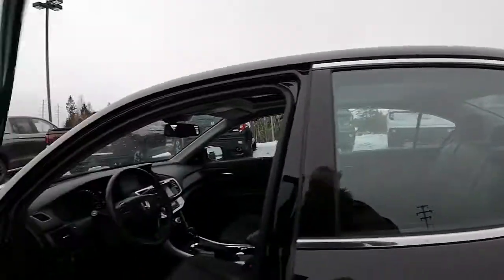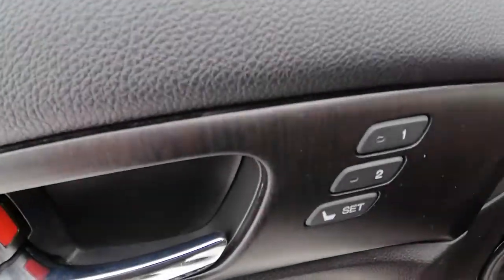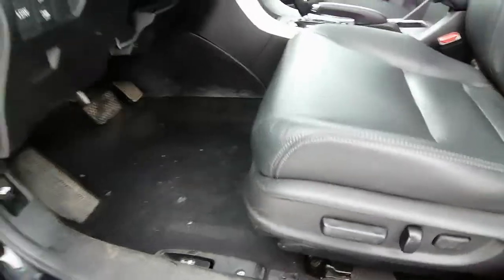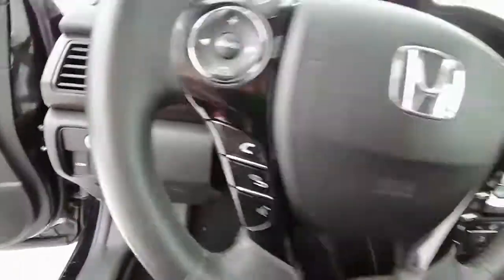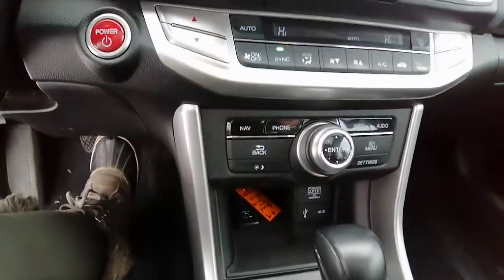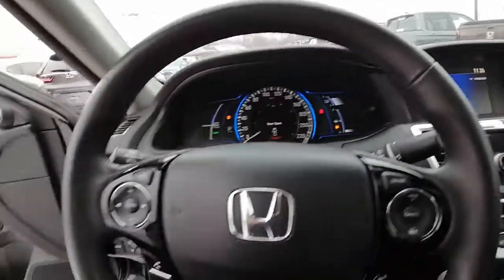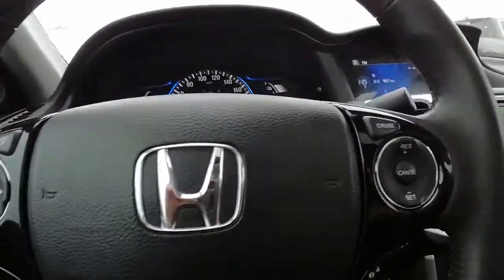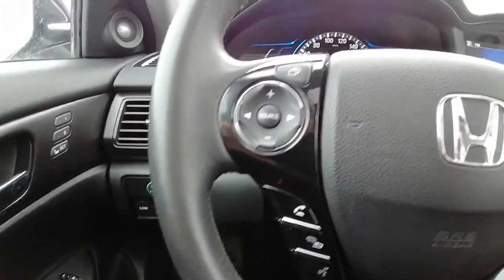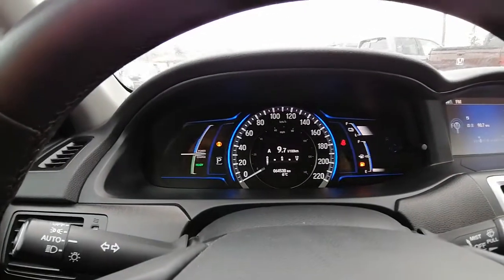Just going to hop on in and show you some features inside. We have our memory seats, and controls for the driver's side with lumbar support. It is a push-to-start, has heated seats, navigation, and two screens. Steering wheel options include cruise control and Bluetooth. We are currently sitting at 64,538 km.